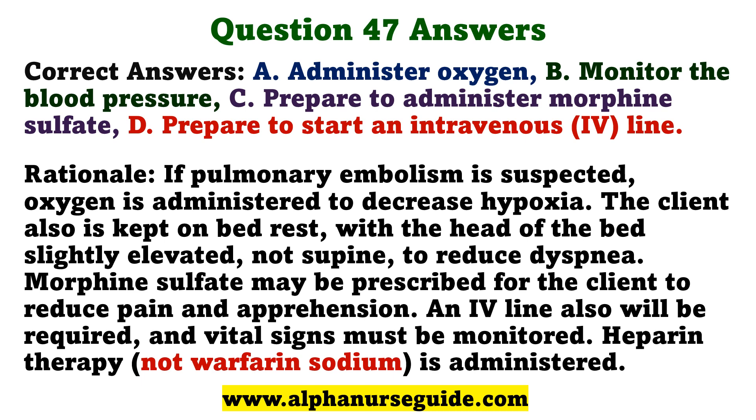Rationale: If pulmonary embolism is suspected, oxygen is administered to decrease hypoxia. The client also is kept on bed rest, with the head of the bed slightly elevated — not supine — to reduce dyspnea. Morphine sulfate may be prescribed to reduce pain and apprehension. An IV line also will be required, and vital signs must be monitored.